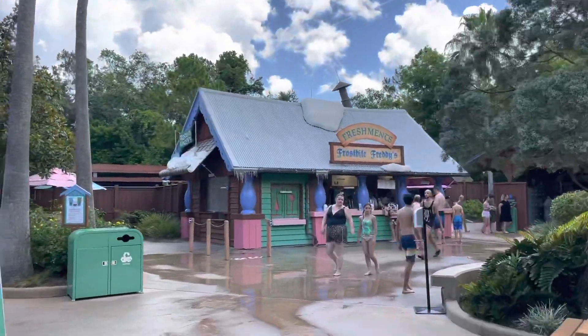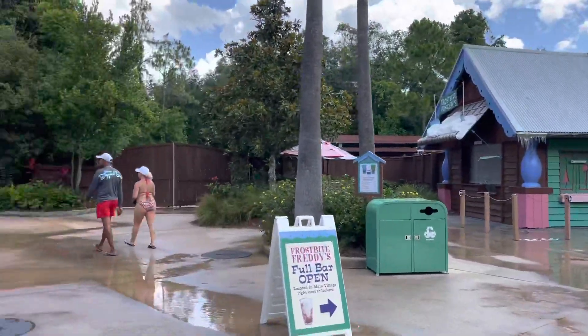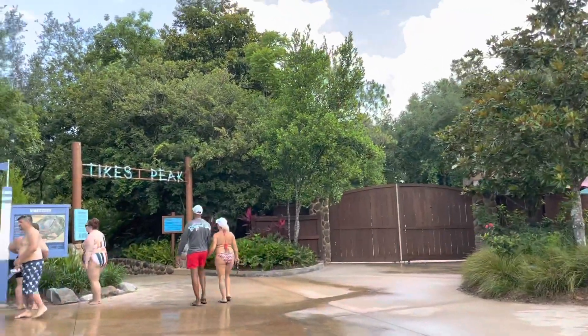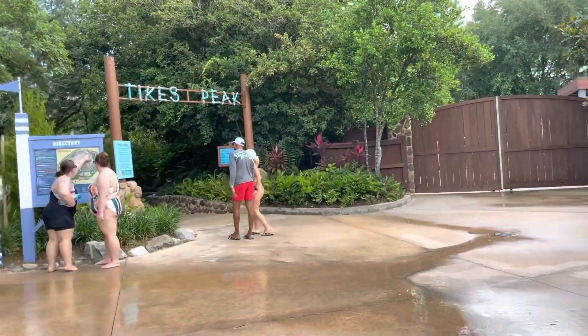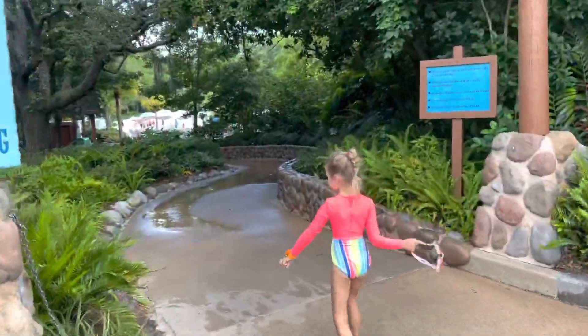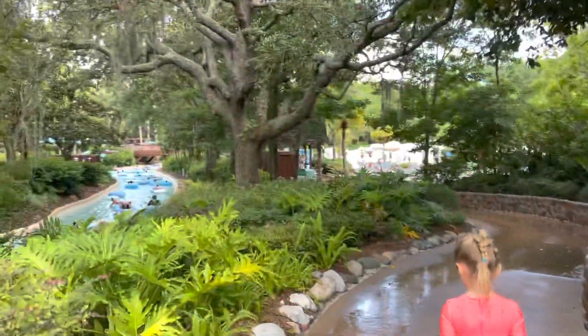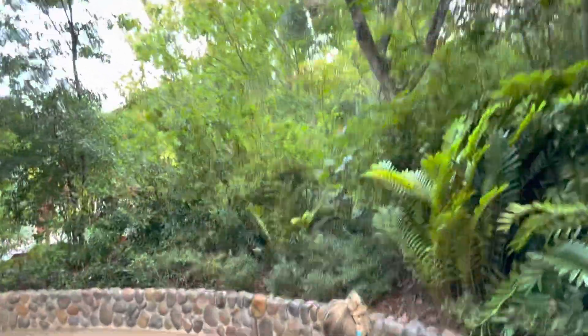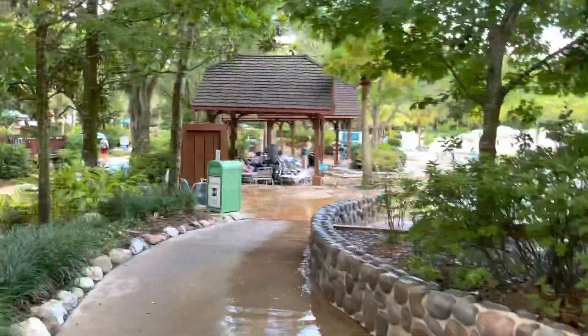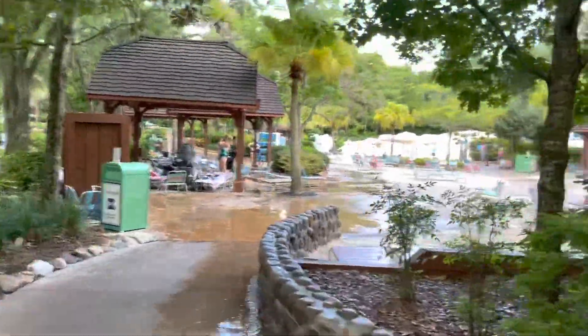Beautiful Sunday at Lizard Beach, about 11:30. Right here it's called Tikes Peak — go check it out! Emmy's very excited. I haven't been here in a few years and she hasn't either — let's check out the little kids area!